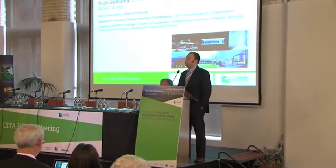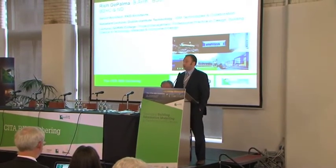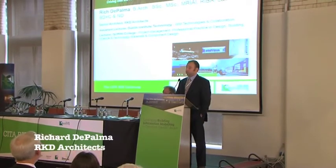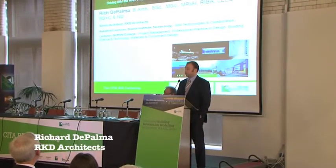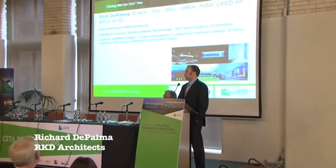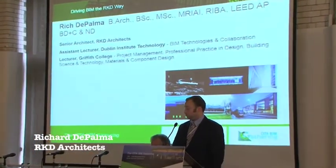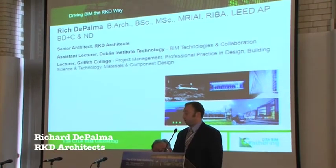My name is Rich De Palma and I'm senior architect at RKD Architects. I also do a bit of lecturing, and one of the aspects most relevant to this is the BIM technology and collaboration that I do along with DIT. But today I'm going to be speaking primarily from the RKD perspective.